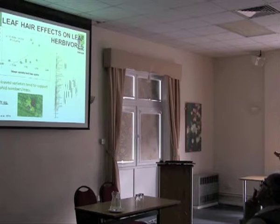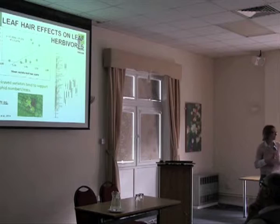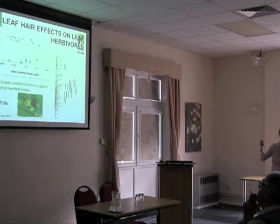As an institute, integrated pest, disease, and weed management is becoming one of our bigger themes. Until recently it hasn't really taken the genetic component into account. So at the moment we're in a lot of discussions about how geneticists like me can work with ecologists and people interested in integrated pest and disease management to support sustainability.